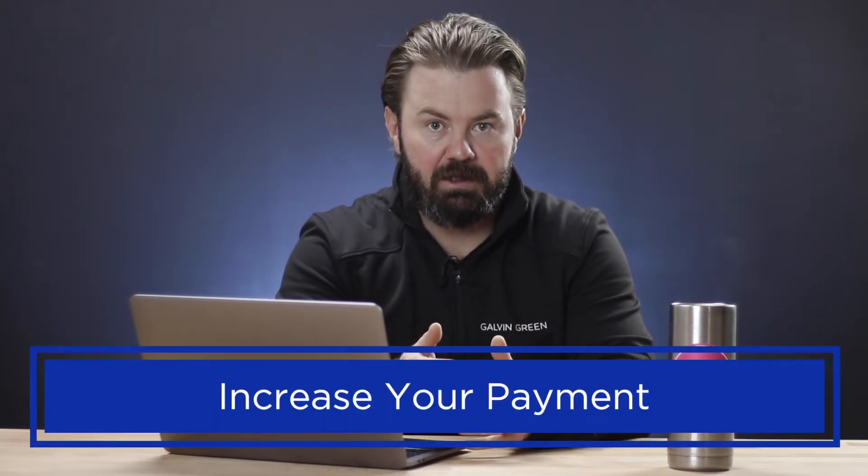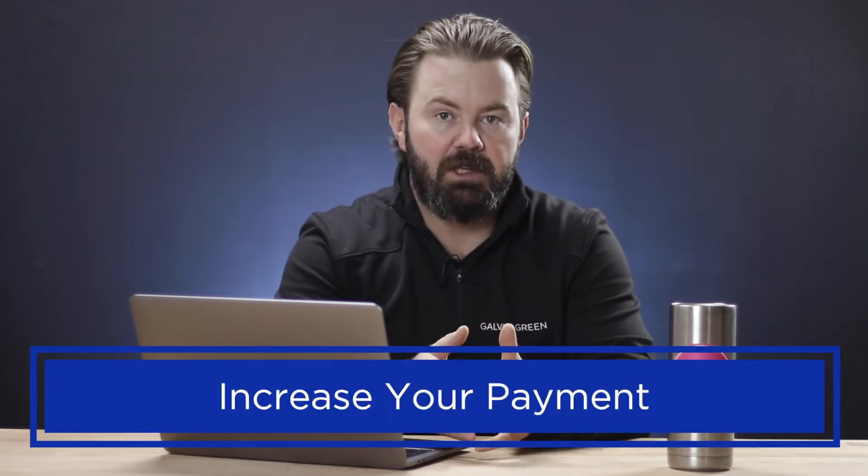Now the second thing that we recommend people do is get into a habit every year of increasing their payments by just a little bit. Most mortgages come with a 15 to 20% payment increase option. If you've got a variable rate mortgage, you can often do a 100% payment increase. What we recommend is that you take advantage of that in some way, shape, or form. If your monthly payment situation is tight, maybe only increase it by a percent or two. But if you've got the ability to increase your payments by five or 10%, we highly recommend that you do that every year.